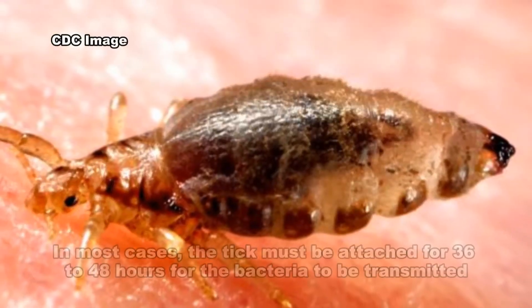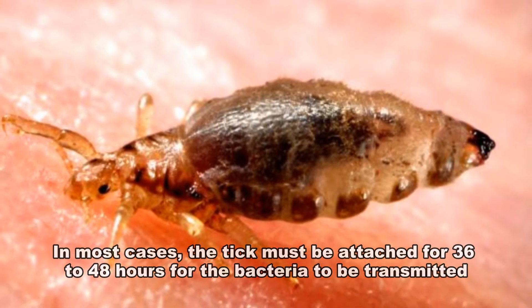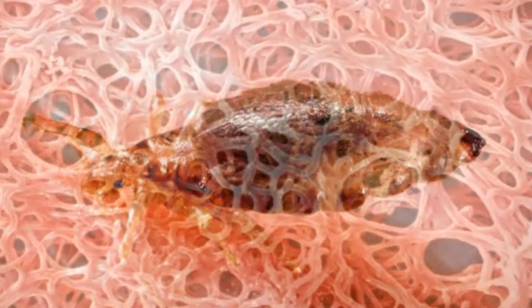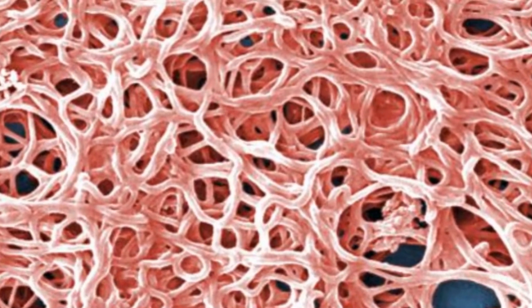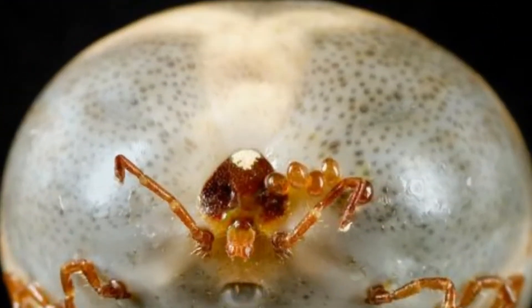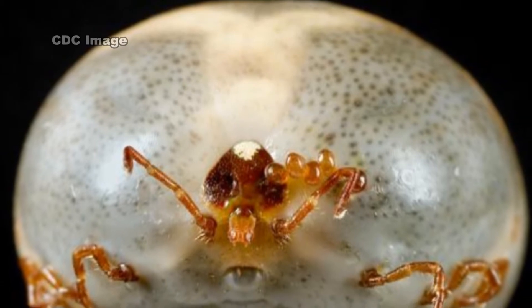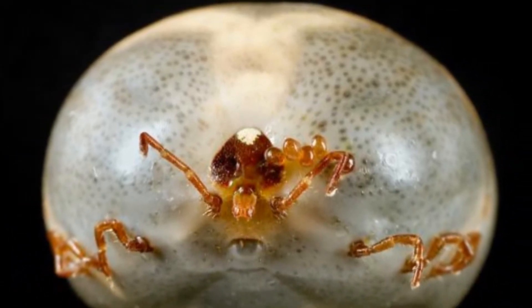In most cases, the tick must be attached for 36 to 48 hours or more before the Lyme disease bacterium can be transmitted. Most humans are infected through the bites of immature ticks called nymphs. Nymphs are tiny and difficult to see, and they feed during the spring and summer months. Adult ticks can also transmit Lyme disease, but they are much larger and may be more likely to be discovered and removed before they have had time to transmit the bacteria.